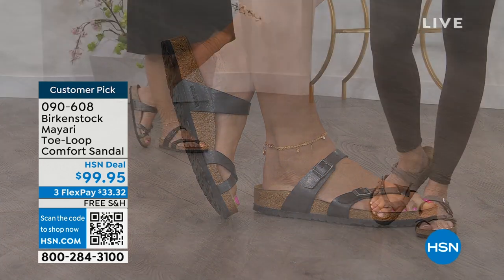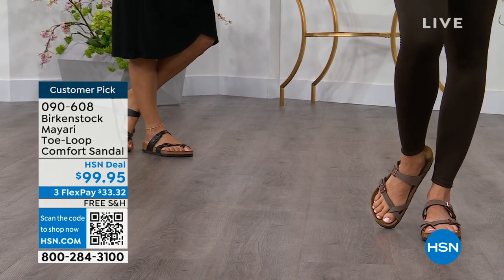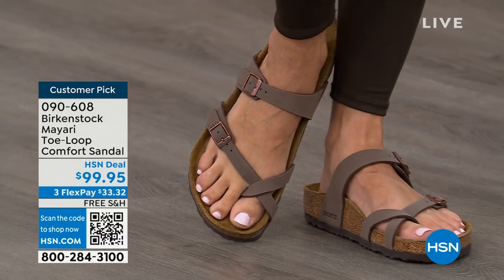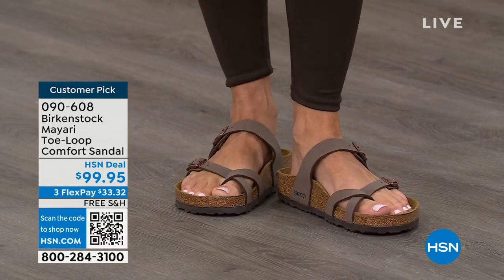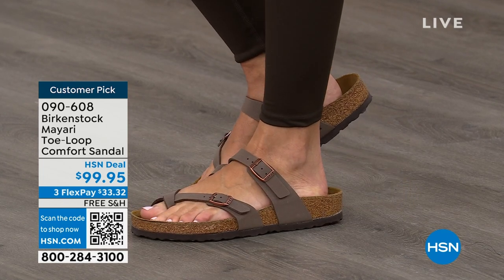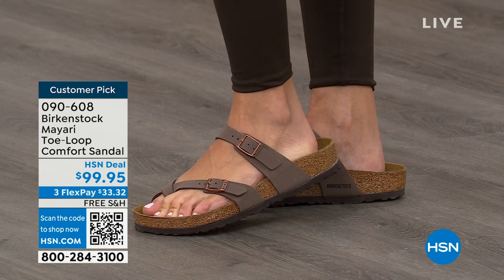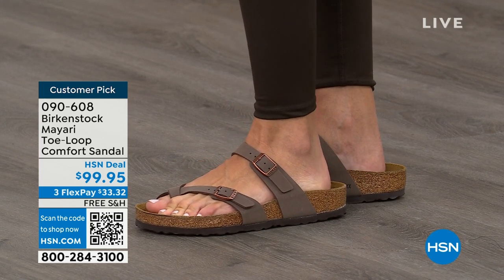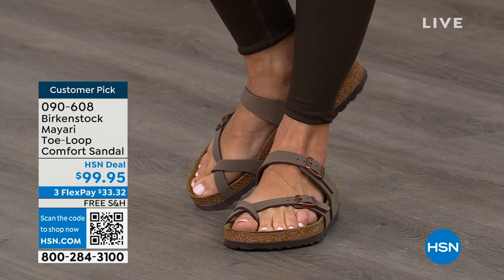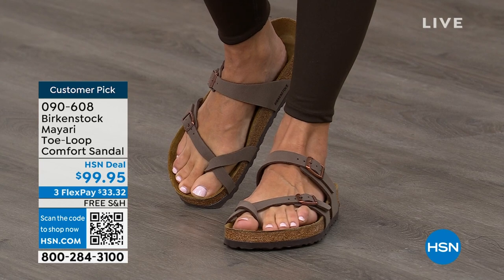You slip it on, the buckles are adjustable on top and bottom, you get them right where you want them to be, and that's it. If you wear Birkenstock already, you probably live in them — you don't want to wear any other shoes. And if that's the case and you're just looking for new styles and new colors, it's great that you can shop at HSN or hsn.com.